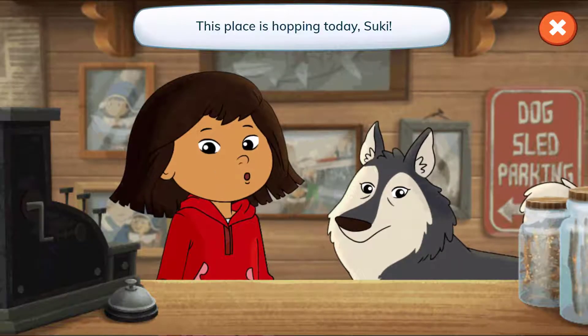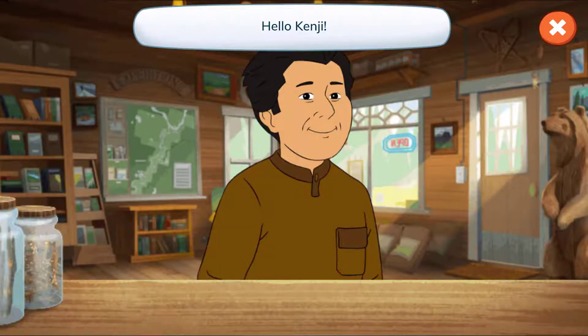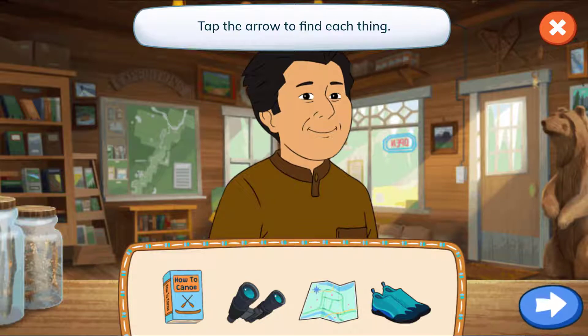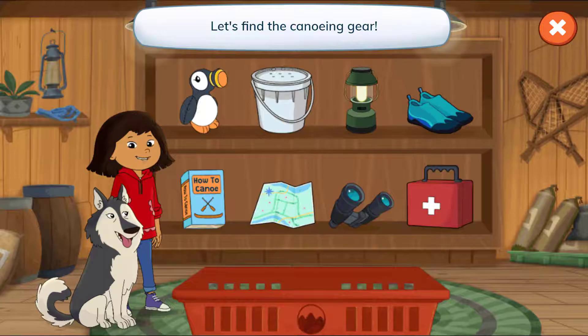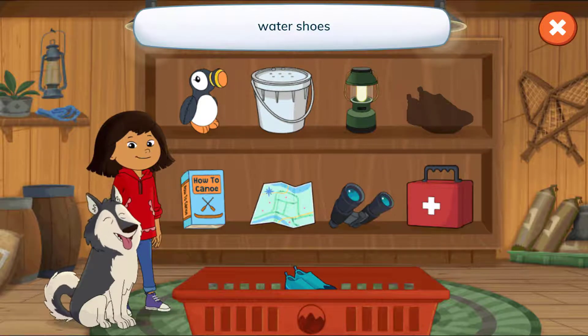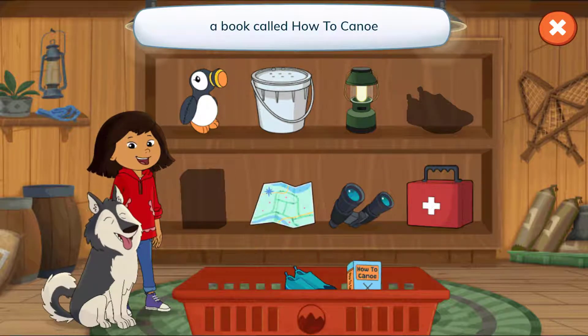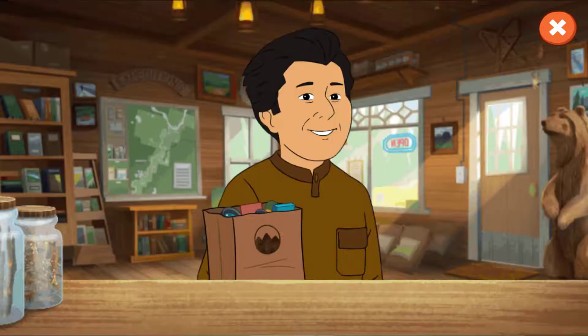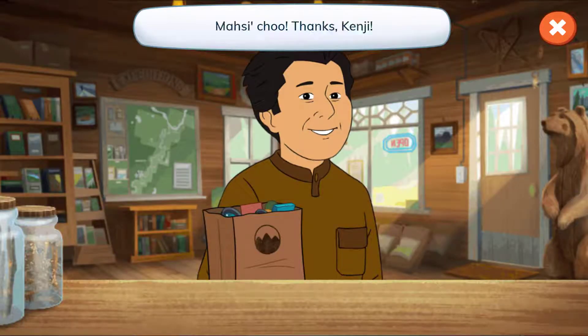This place is hoppin' today, Suki! Hello, Kenji! Let's see what's on your list! A book called How to Canoe, binoculars, a map, and water shoes! Tap the arrow to find each thing! Let's find the canoeing gear! Water shoes, a book called How to Canoe, a map, binoculars! Woohoo! Thanks, Kenji!